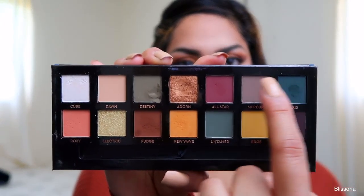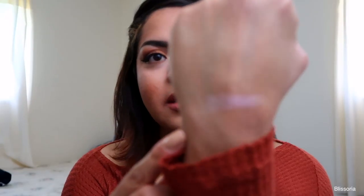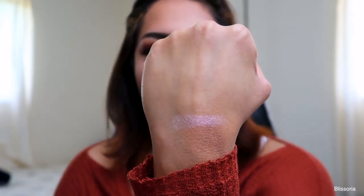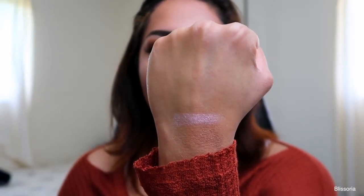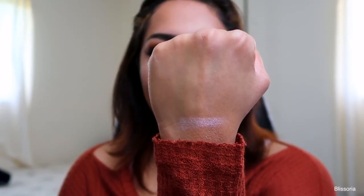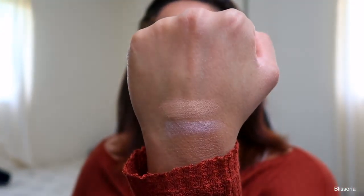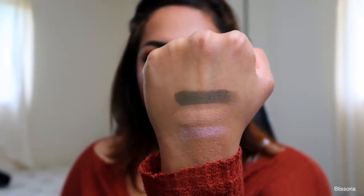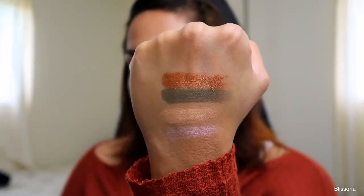So let me get to the swatches of the very first row really quickly. This is what the first row looks like. So this is Cube, and this is like the duochrome kind of shadow. It looks white in the pan, but it comes off really pink. This is Dawn, which is just a really pretty nude brown shade. The next one is Destiny — it's just a really beautiful, deep olive green shade. It's gorgeous.